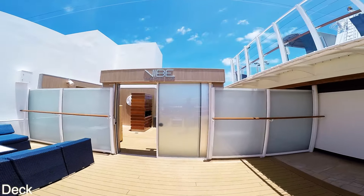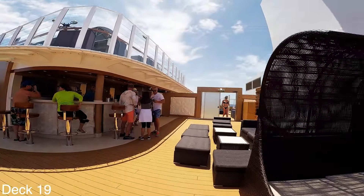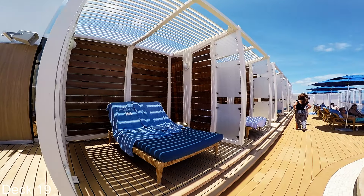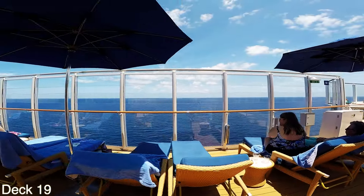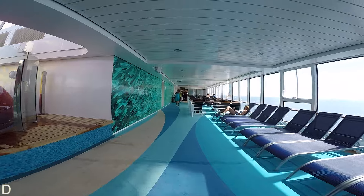More toward the front of the ship on deck 19 is the Vibe Beach Club. This area is exclusive. They offer day and weekly passes. If you're interested in hanging out here, when you get on board go to guest services and they can help you out. On the first day of the cruise you can come up here and take a tour if you like.